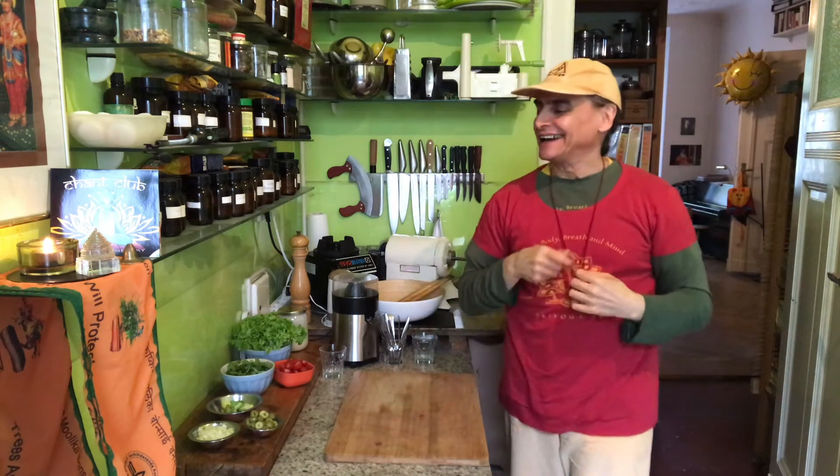Hi friends, MD Vegan. I want to make a green salad today. I try to make one every day because greens are the healthiest food and I love it.